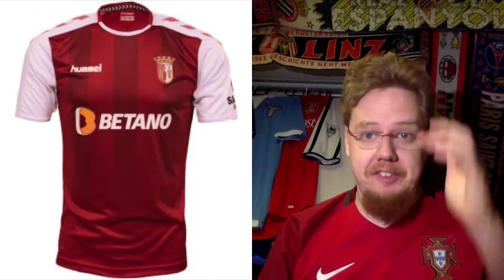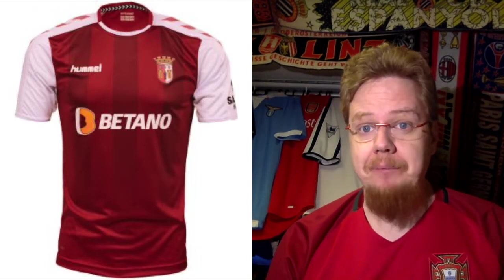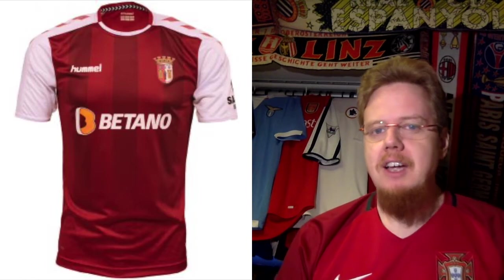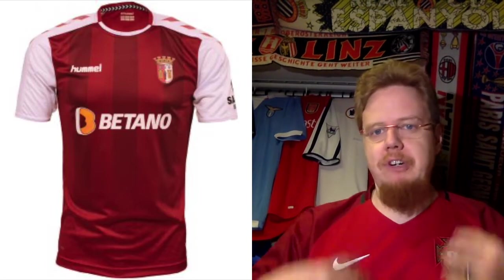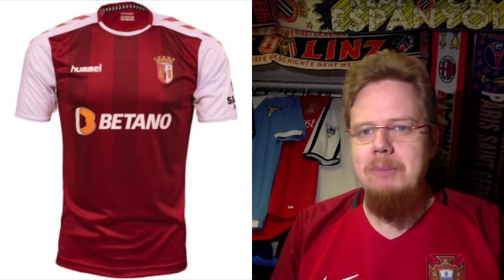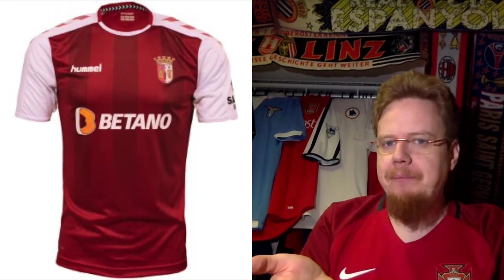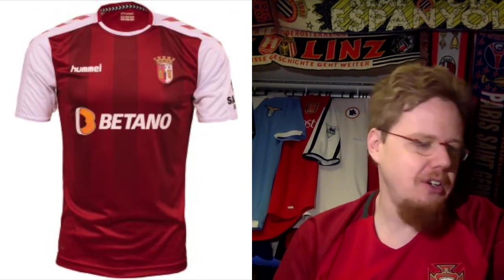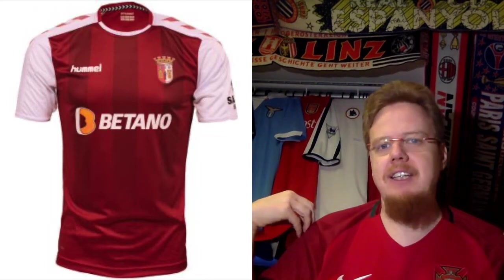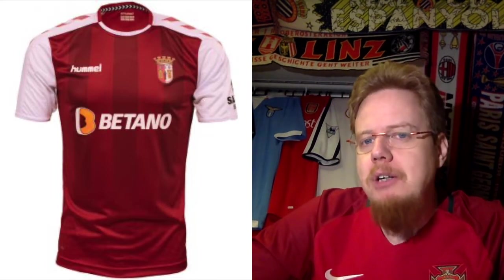Now let's get to the Portuguese team, Braga, who are equipped by Hummel. I really have to say this is what an Arsenal shirt would look like if Hummel were the supplier — it's red and actually has some stripes in there. I really like the sleeves with the chevrons on there. If Puma would do something like that I think it would be much more Arsenal, but they always try to mess with the sleeves somehow.